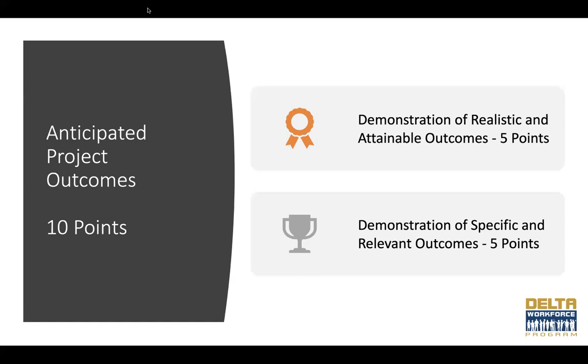The next section is Anticipated Project Outcomes, worth 10 points, made up of two sub-criteria: demonstration of realistic and attainable outcomes (5 points) and demonstration of specific and relevant outcomes (also 5 points). The applicant must provide specific, measurable, achievable, and reasonable project outcomes to be accomplished during the period of performance. To be considered for full points, outcomes must align with the needs, gaps, or challenges identified in the project description. At a minimum, the applicant must include the number of communities served, individuals trained, and industries or businesses served as anticipated project outcomes.